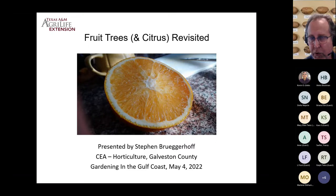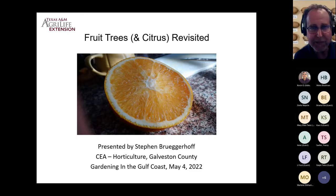If you have a camera on, we ask as a courtesy to turn your camera off to reduce bandwidth. Also, thank you for keeping your microphone off. There will be an opportunity to ask questions — please place them in the chat function of Microsoft Teams. I'm Stephen Bruegerhoff, the horticulturist for Galveston County AgriLife Extension. I've been here since October of last year, and I'm having a grand time serving the community.